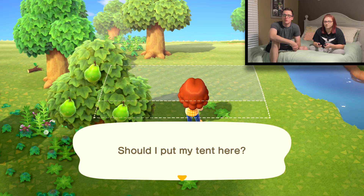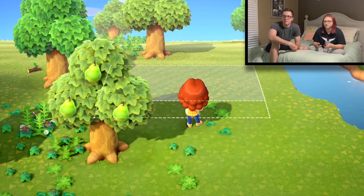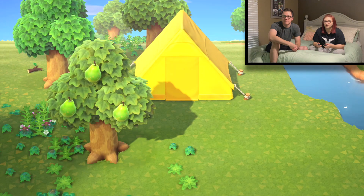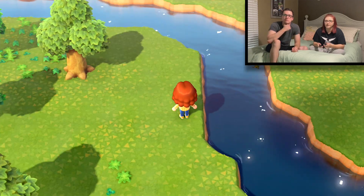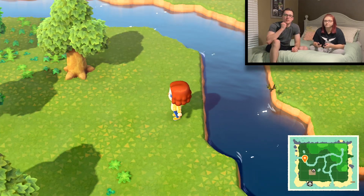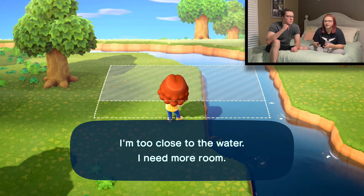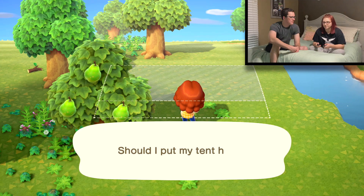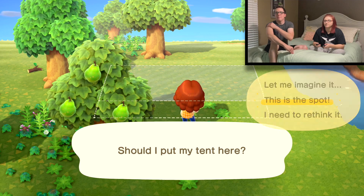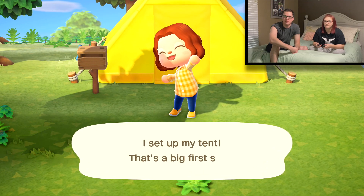Right here, I want to live right here. Yes, do it right there. Oh, can I imagine it? Yeah, imagine it. Nice. Or should I put it more towards the face of the water? I'm about to turn around. Right here. Yeah, I feel it. Grab the tent. Build here. You can only build that way, I guess. I already don't like this. I'm building in here. Boom! We got our tent. I set up my tent. That's a big first step.